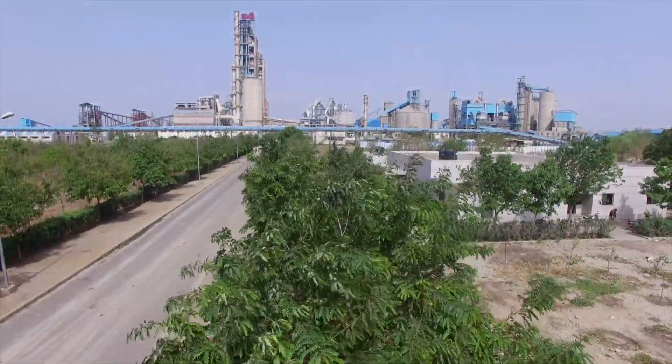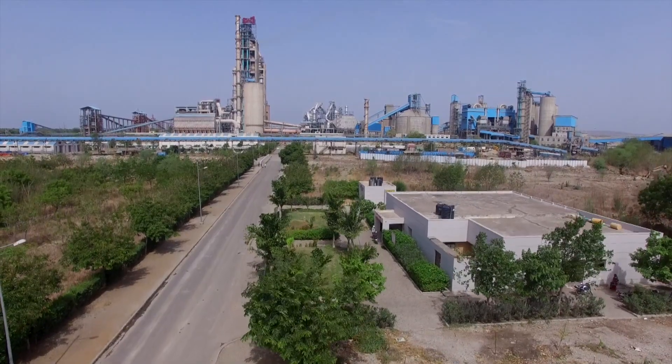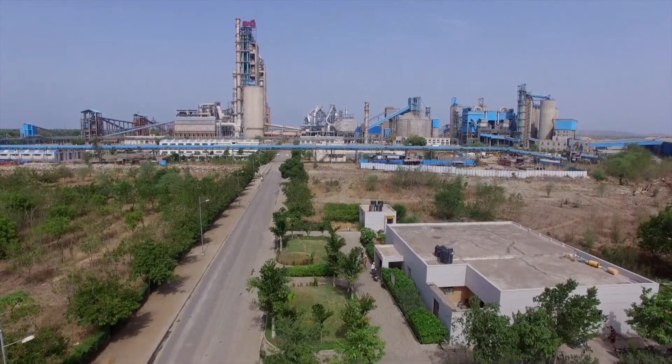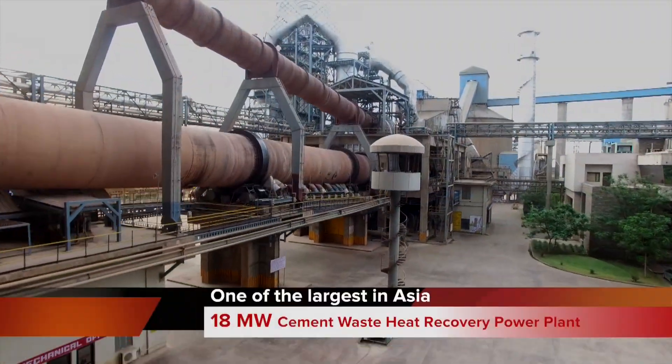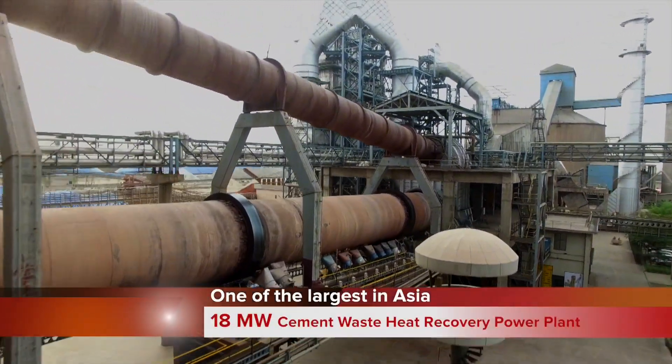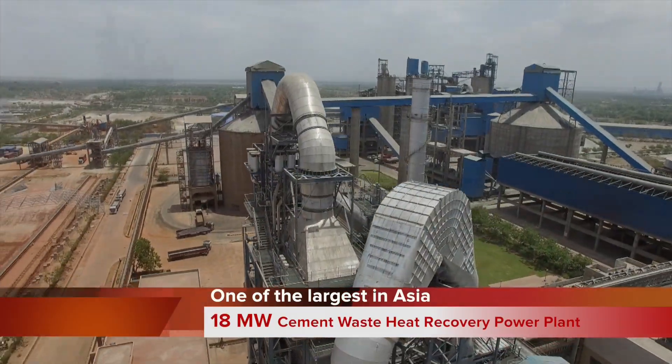Wonder Cements' Nimba Heada plant in Rajasthan, India, is a 2×8,500 tons per day state-of-the-art cement plant. The 18 megawatt cement waste heat recovery power plant set up in situ at this unit is one of the largest in Asia.